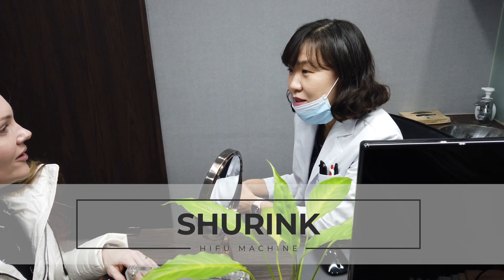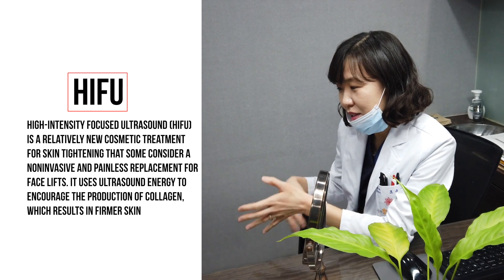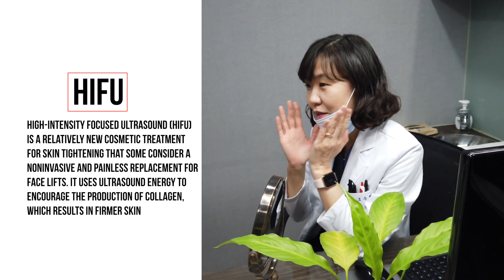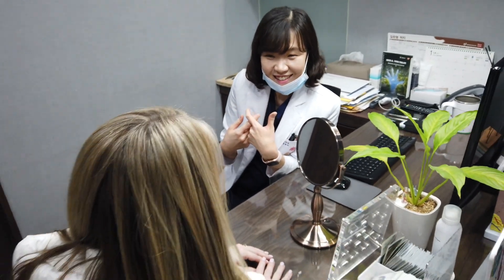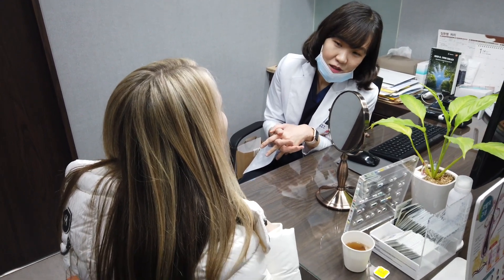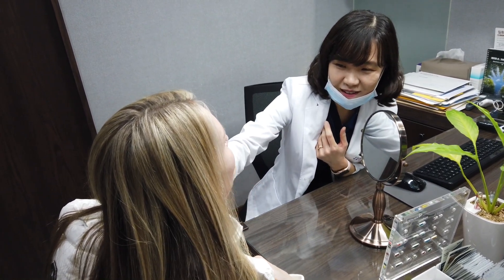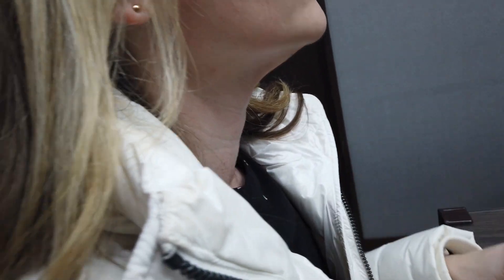Do you know about HIFU? Yes. So it tightens your skin and induces collagen production, making your face lifted and tightened for a younger look with less wrinkles. Does it work well on the neck too? It has a little bit of effect on your neck, but the horizontal lines won't completely go away — they'll get slightly better.